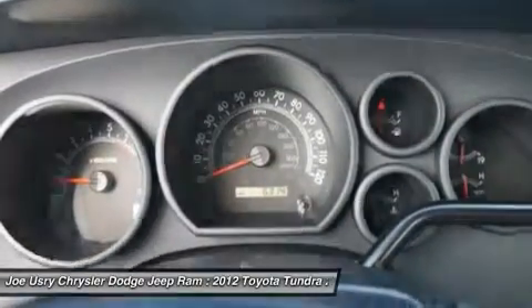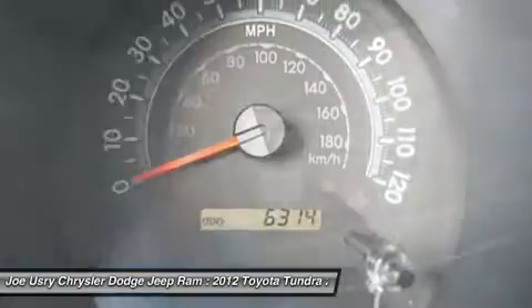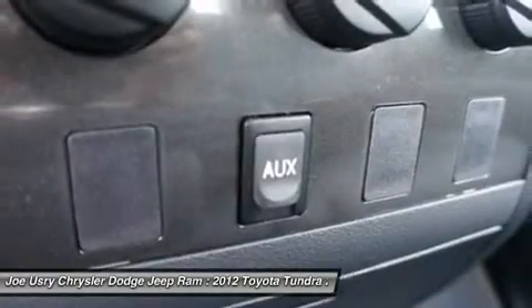AM FM stereo radio. If you like it online, you'll love it in your driveway. Take it for a spin today.